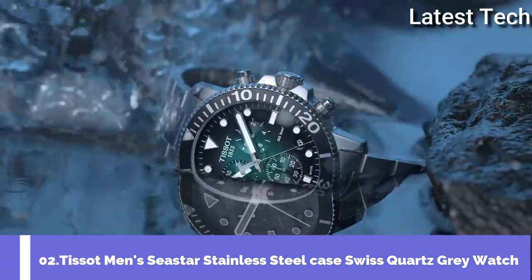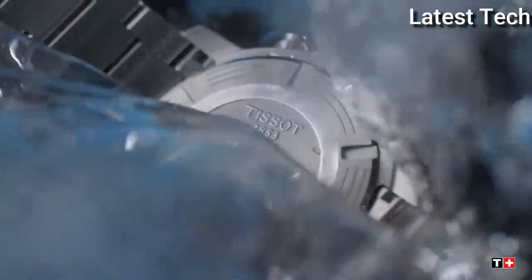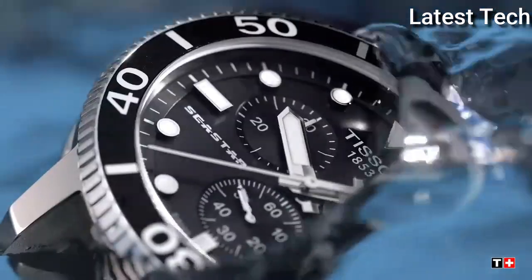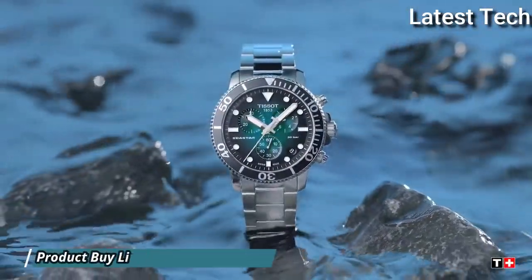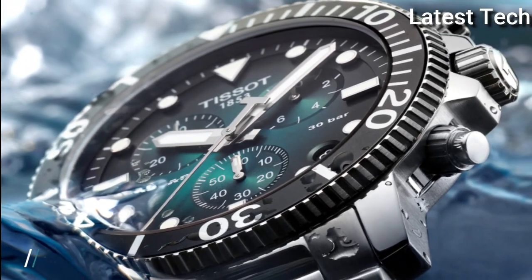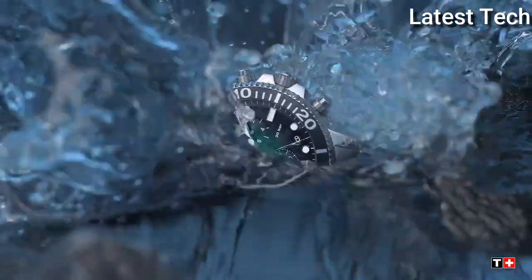Number 2: Tissot Seastar 1000 Chronograph Quartz Men's Watch. Stainless steel case with a stainless steel mesh bracelet, unidirectional rotating stainless steel bezel with an inlaid black aluminum ring, green gradient dial with luminous silver tone hands and dot hour markers. Dial type analog chronograph, quartz movement, scratch-resistant sapphire crystal, screw-down crown.